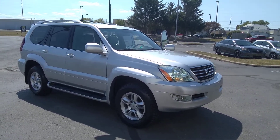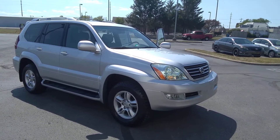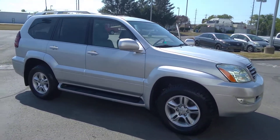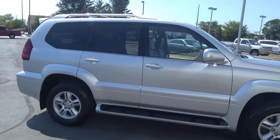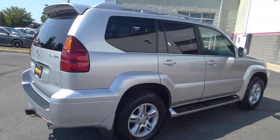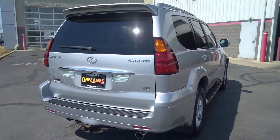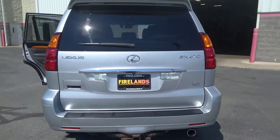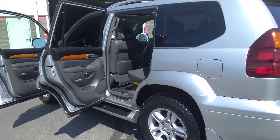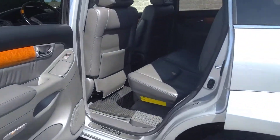Hi, how you doing? The '07 Lexus is finally available. Took it through the service department, did a bunch of work to it — got some brand new tires on it, fully detailed. This is a really good buy for this vehicle and the price is really low. I wasn't sure if you had some availability to come out today. We're at 904 East Strub Road in Sandusky, Ohio.